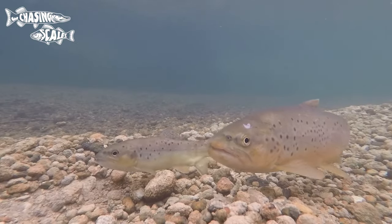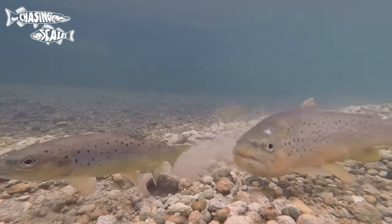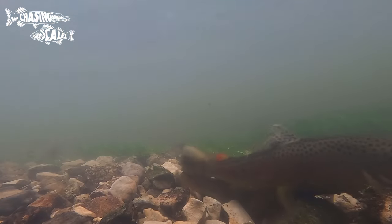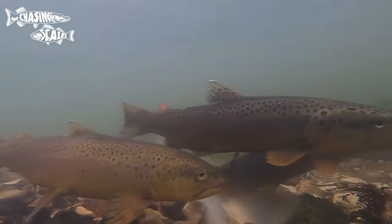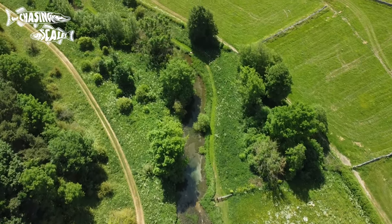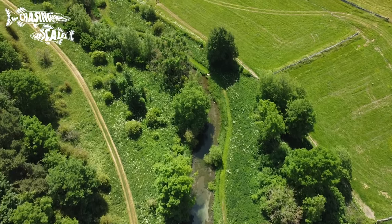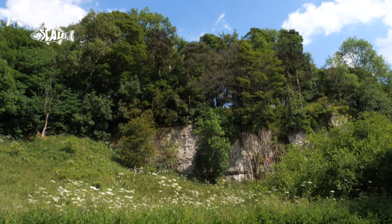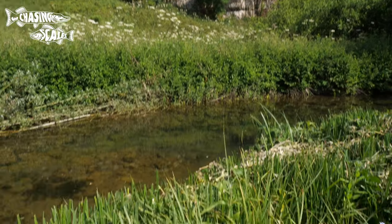Brown trout spawn in the winter when a female digs a depression in the gravel called a redd, where she'll deposit her eggs — up to 2,000 per kilogram. The short River Lathkill flows for about six miles and is the only river in the Peak District that flows over limestone its entire length, owing to its gin-clear water.